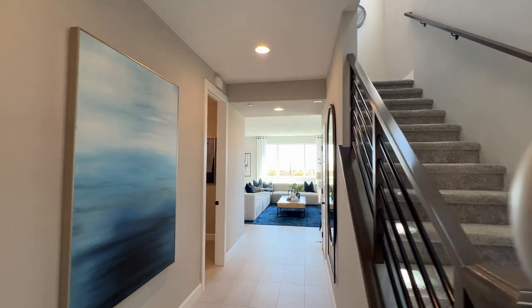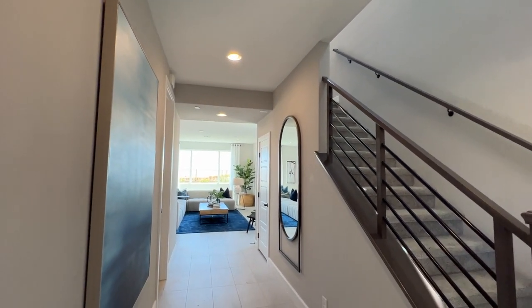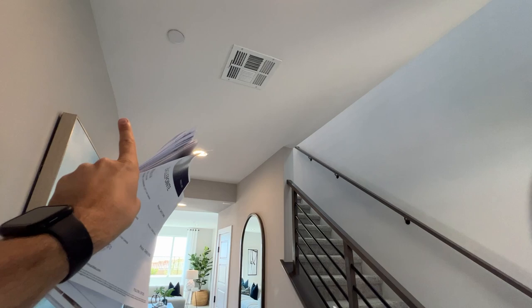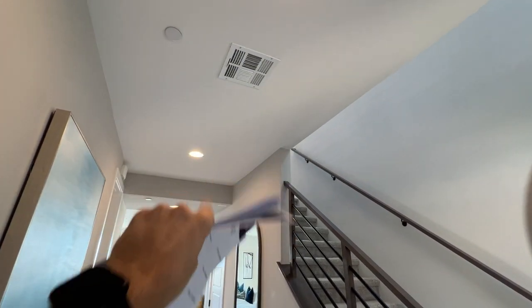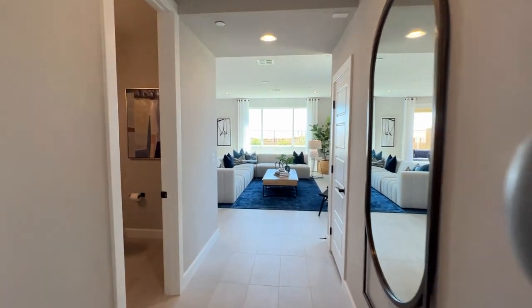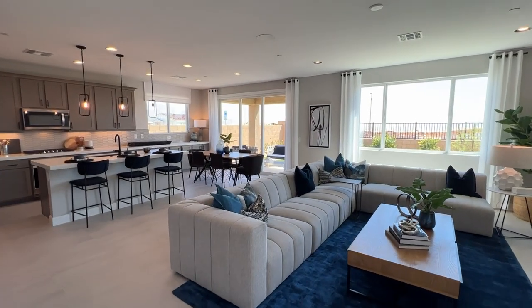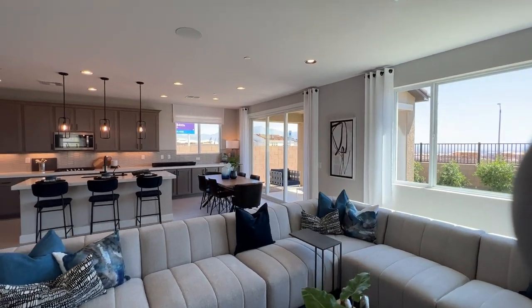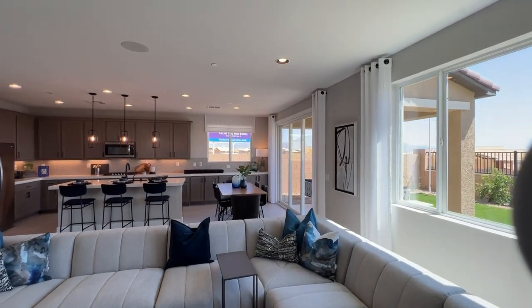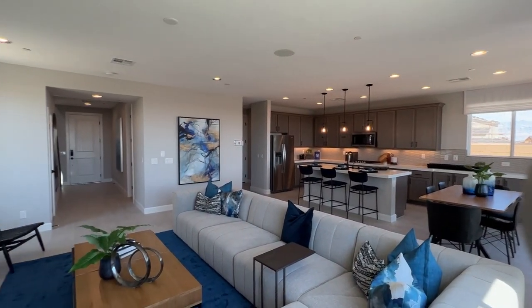As we walk in, we have this area right here which is optional — it could be open to above. Or you can extend a loft or bedroom and make this a full bedroom or a full loft for the fourth bedroom. We have our patio room as soon as we walk in, to the left, with a huge open floor plan. They really maximized the amount of square footage downstairs to have a very open feel to this home.